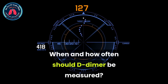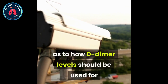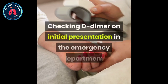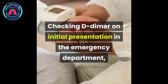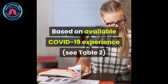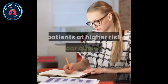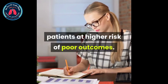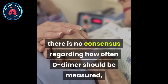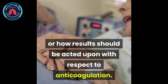When and how often should D-dimer be measured? There is not yet a consensus as to how D-dimer levels should be used for management and/or monitoring of COVID-19 patients. Checking D-dimer on initial presentation in the emergency department, urgent care facility, or outpatient clinic is appropriate. Based on available COVID-19 experience, a cutoff of greater than 1 microgram per milliliter may stratify patients at higher risk of poor outcomes. For hospitalized patients, there is no consensus regarding how often D-dimer should be measured or how results should be acted upon with respect to anticoagulation.